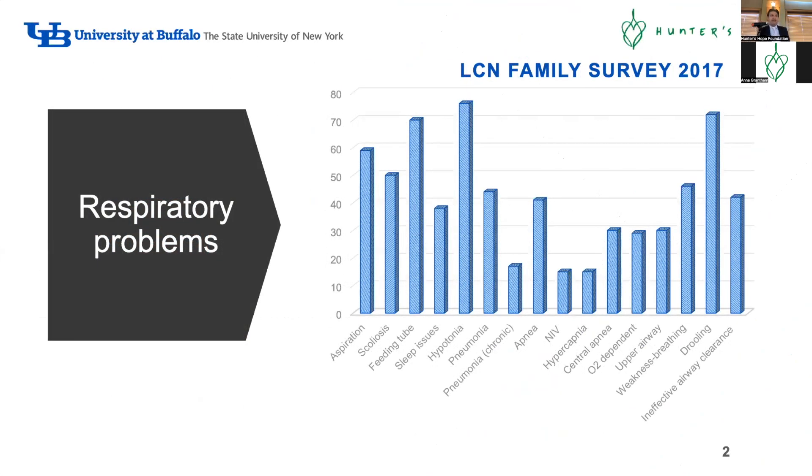Let me start with a little bit of history. We started this journey probably around five years ago. I attended the first meeting at Duke a few years ago, and it's been taking a while to come out with guidelines and ideas about what patients with leukodystrophy actually need from the respiratory perspective.